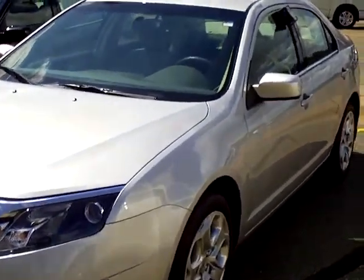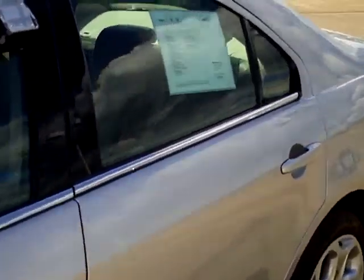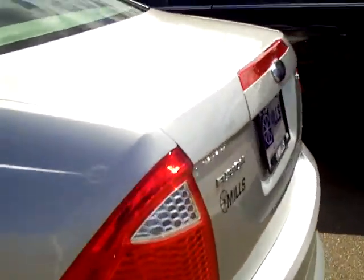Hi folks, Don Griggs at Mills Ford in Brainerd here to present to you a 2010 Ford Fusion SE, stock number 1A110098.